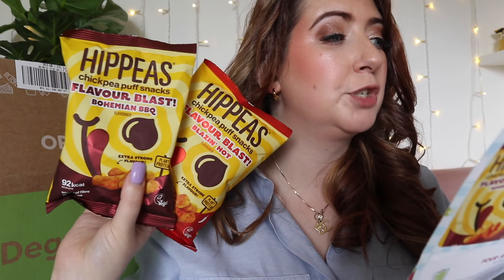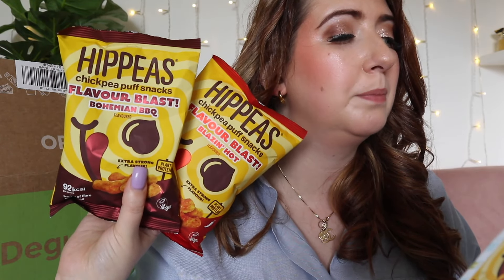Next up we have Hip Peas — these are chickpea puff snacks, Bohemian Barbecue and Blazing Hot flavour. Coming in at £1 each, these are available from Morrison's, Ocado and Amazon. These are made from chickpeas as the first ingredient, with one to three grams of protein and under 92 calories. These puffs pack a powerful plant punch with serious flavour. I'm going to go for barbecue — they smell really smoky and so nice. They're very good.